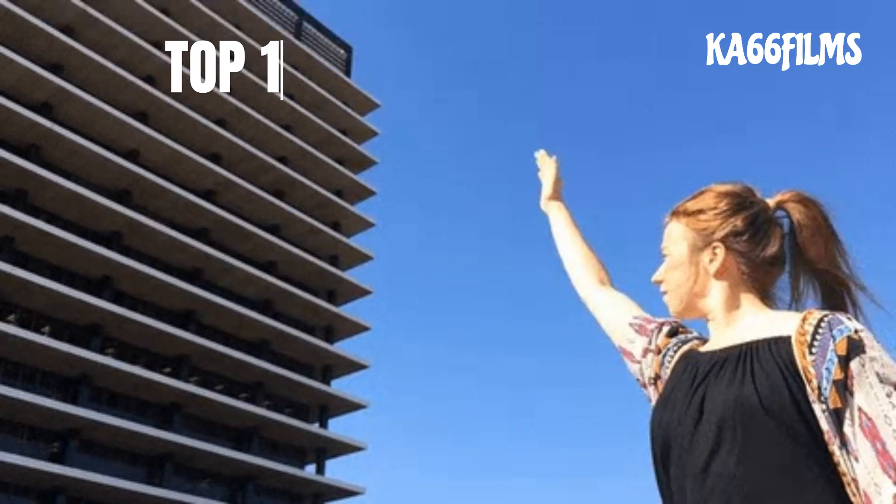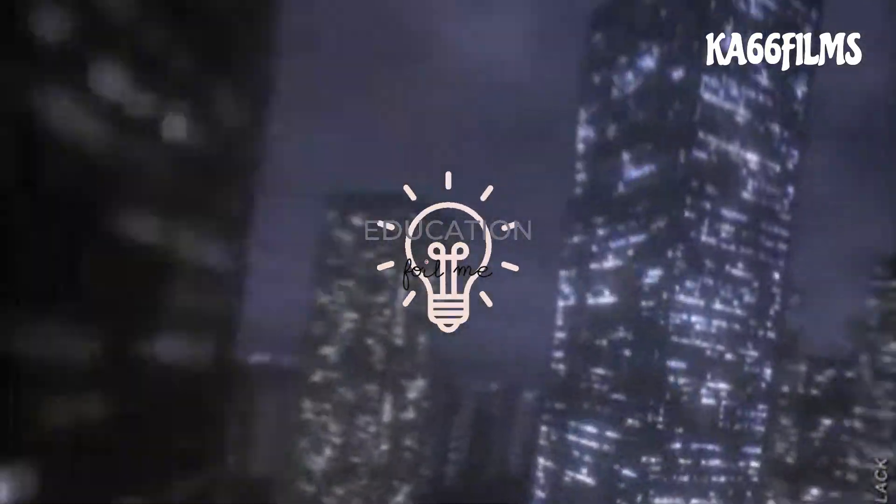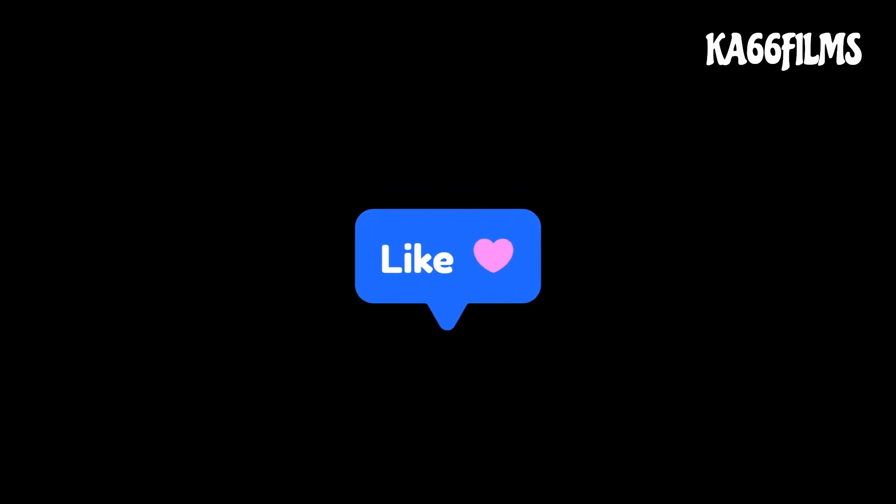Please like and share with your friends and subscribe. Thank you. See you in the next video.